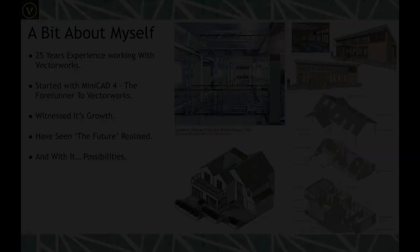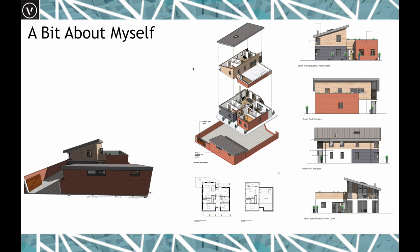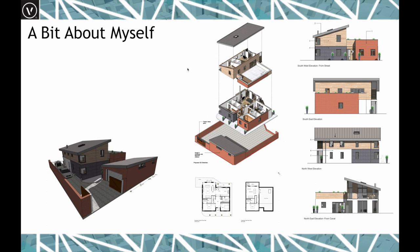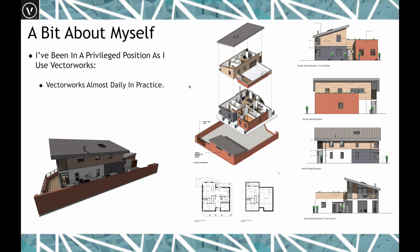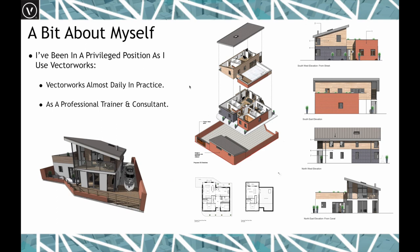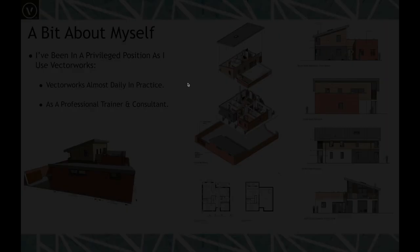Within my own practice I always strive to work in 3D as much as possible — a BIM light workflow where we always use the BIM tools to develop and explore designs in a rapid, coordinated fashion. I've been in a very privileged position using Vectorworks daily, while also having worked as a professional teacher and trainer with some of the best practices all over the UK.